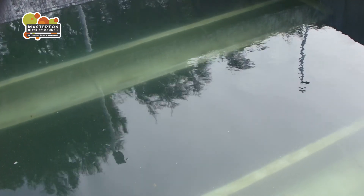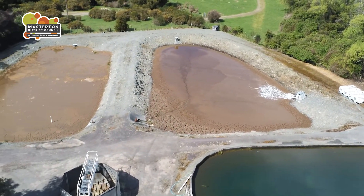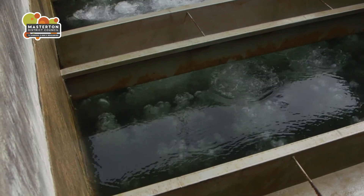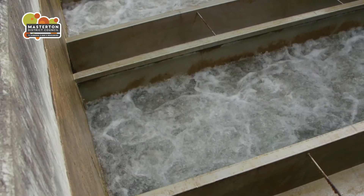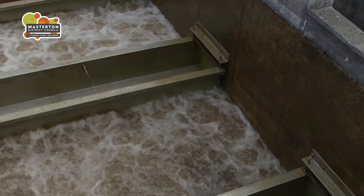The flocs drop to the bottom of the clarification chamber as sludge. The sludge is removed and left to dry before disposal to landfill. The next step in the treatment process is a system of five sand filters that leave the water as clear as possible and remove any remaining floc particles. The filters are backwashed daily to take out material trapped by the sand.